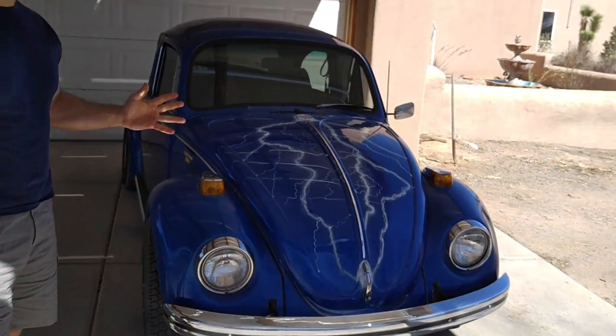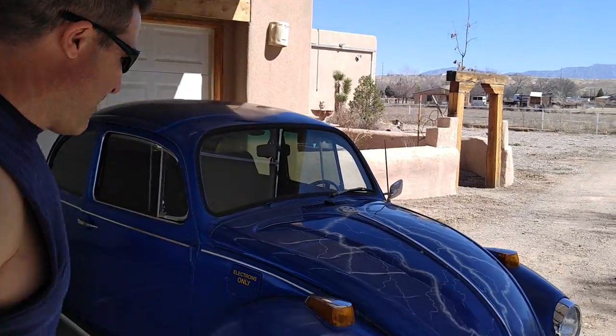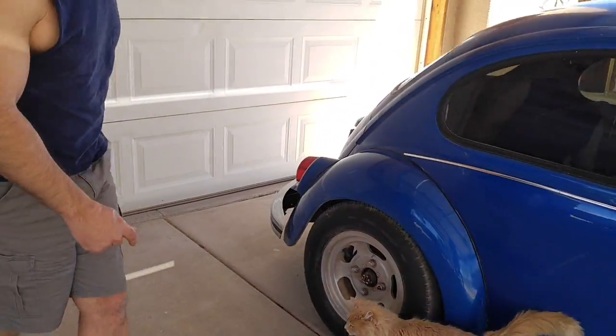This is the main thing I drive. It gets infinity miles per gallon. Let me show you where it all happens.